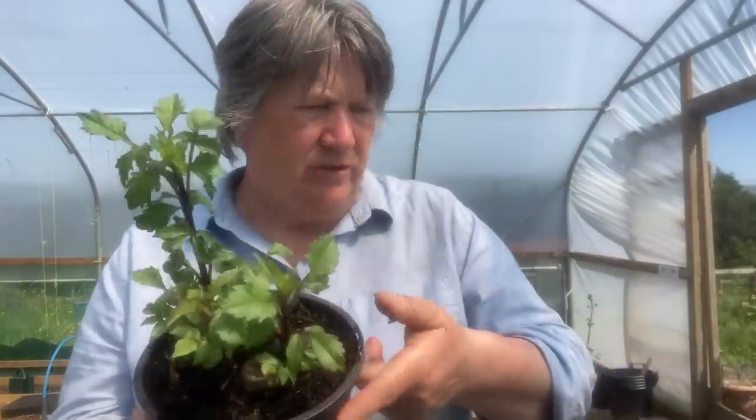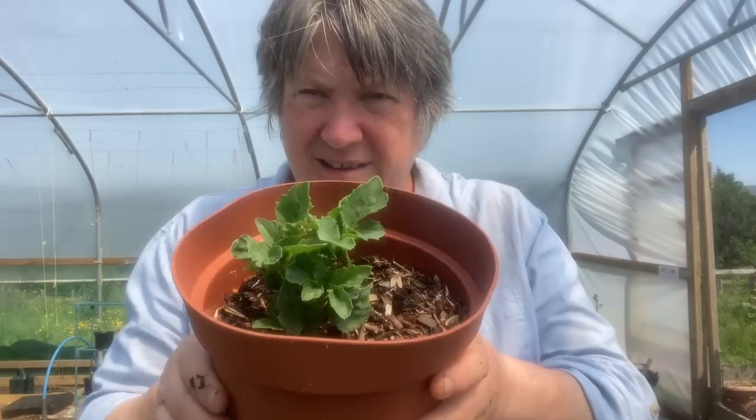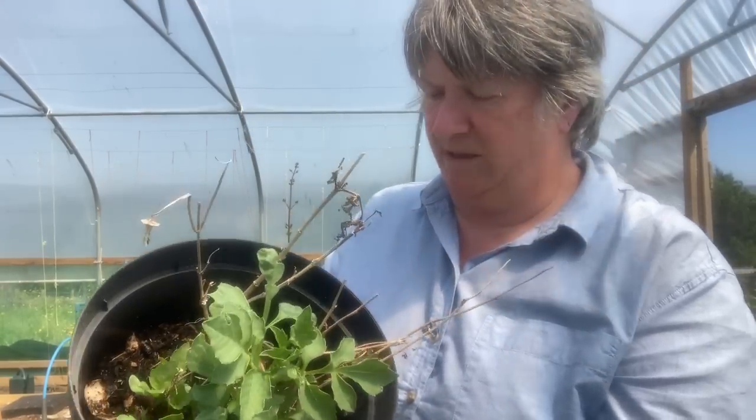I ordered some dahlias last year and they arrived and then I just left them in their packaging drying out for the whole summer and then winter, which is not good, but I've now potted them up and they're growing. I've also got some from previous years — I suspect, though I can't be sure, that some of these came with us from our old house. I'll let those grow on and see what they are, and hopefully this year I'll remember to label them.